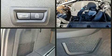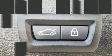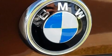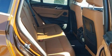BMW ensures the safety and security of its passengers with equipment such as head curtain airbags, front and side impact airbags, brake assist, anti-whiplash front head restraints, a panic alarm, an emergency communication system, and four-wheel disc brakes with ABS.